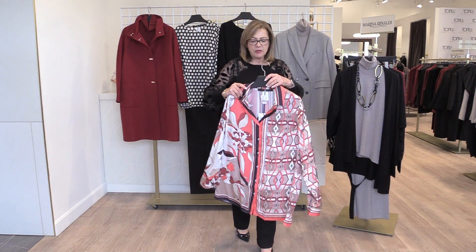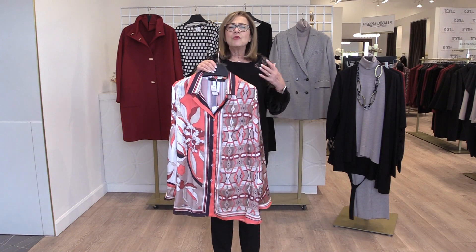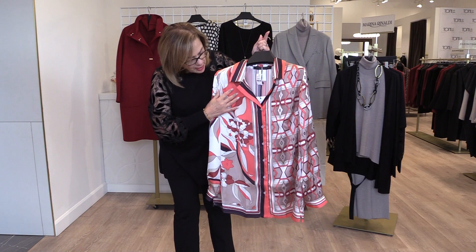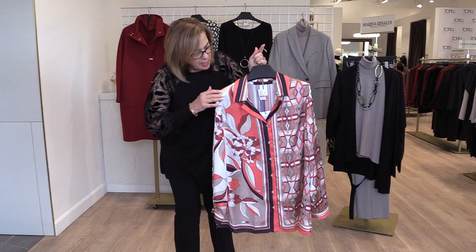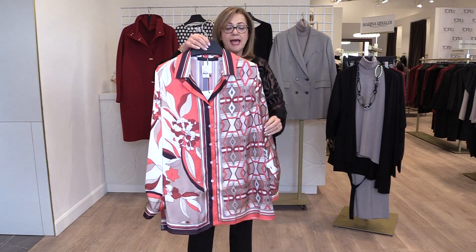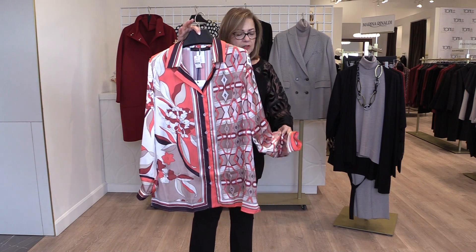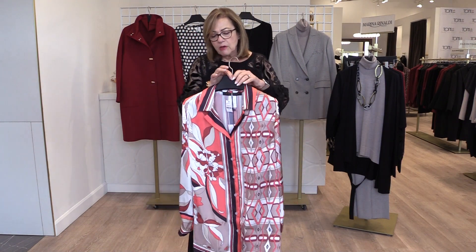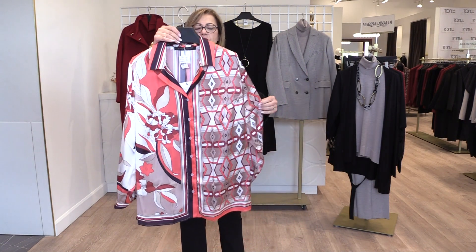This next piece is also another Marina Rinaldi signature — their prints are fabulous. I love this combination with the coral, that bit of the merlot shade, the black, and the different shades of neutrals. This is a stunning piece and I think it can be worn all year round — great for the office, during the day, or a great piece to take down south if that's where you're heading this holiday season. Love this combination with this scarf print.